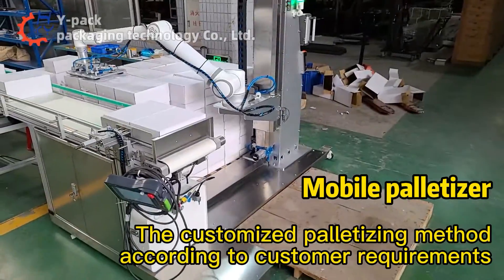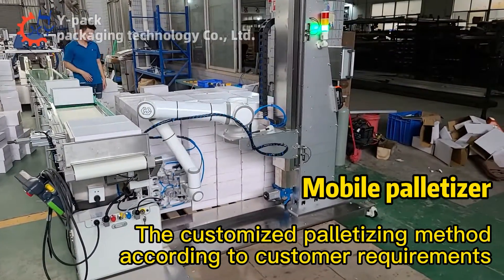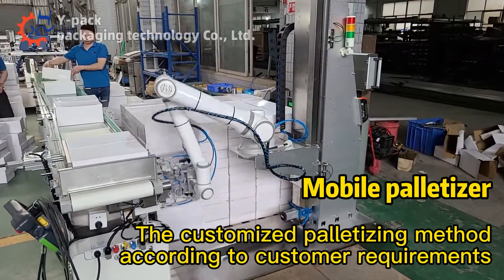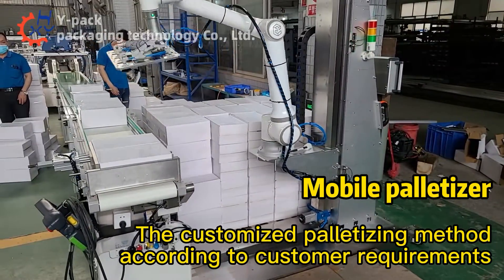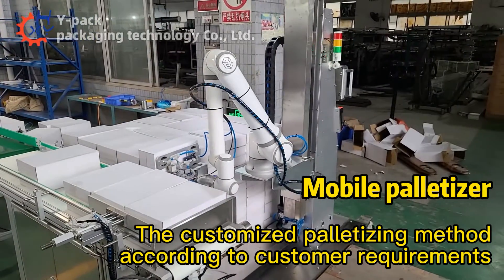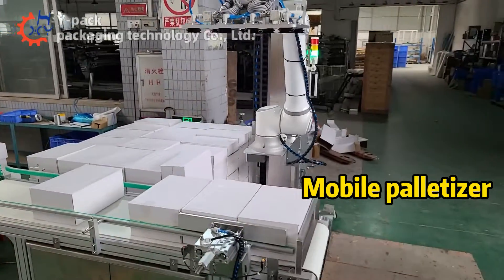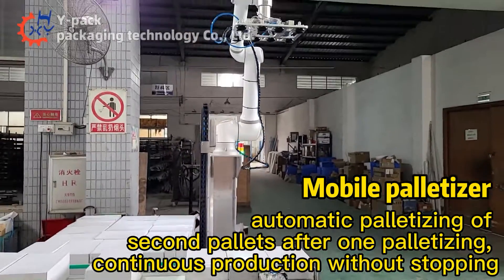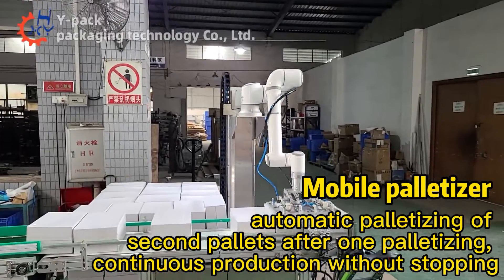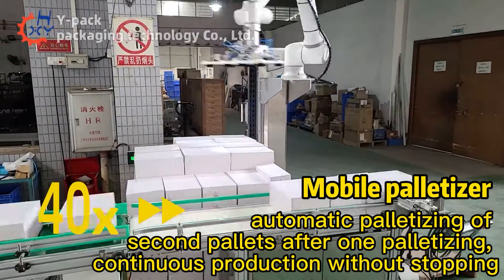Customized palletizing method according to customer requirements. Automatic palletizing of second pallets after one palletizing, enabling continuous production without stopping.